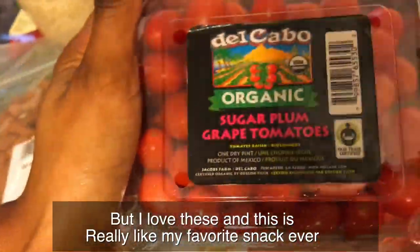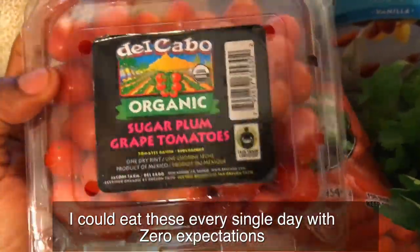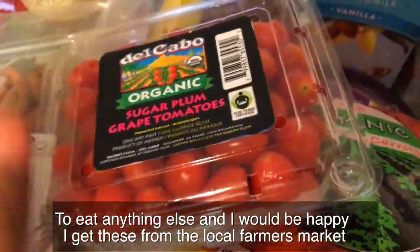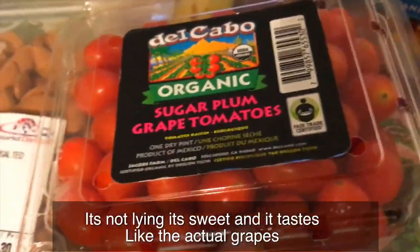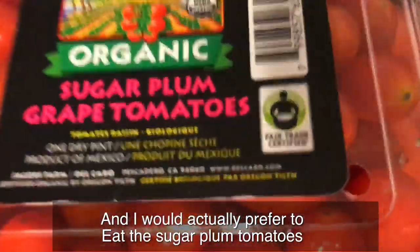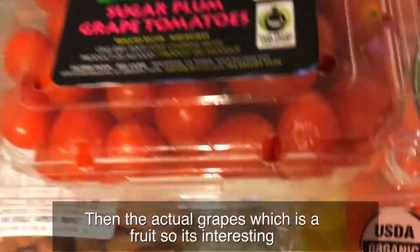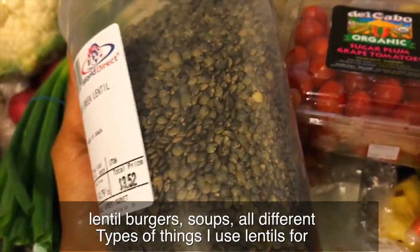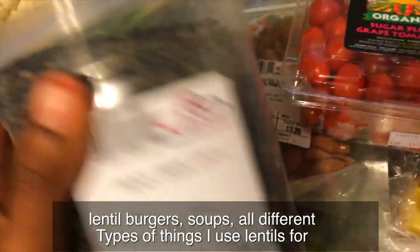This is really my favorite snack ever — I could eat these every single day and be happy. I get these sugar plum tomatoes from the local farmer's market. They're really sweet, like they actually taste like grapes, and I'd honestly rather eat the sugar plum tomatoes than actual grapes, which are fruits. Then I've got some lentils — I like the French green lentils. I make lentil burgers, soups, all different kinds of things from them.